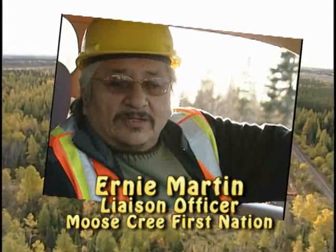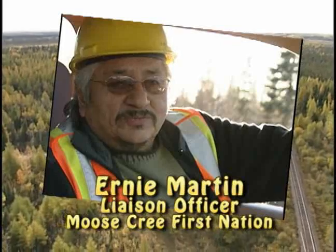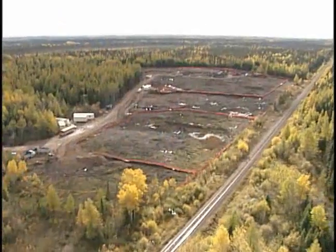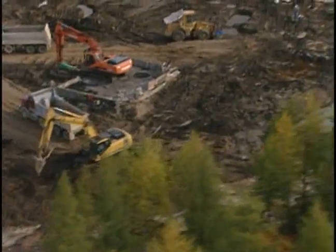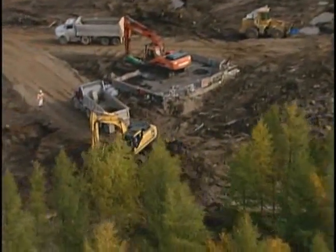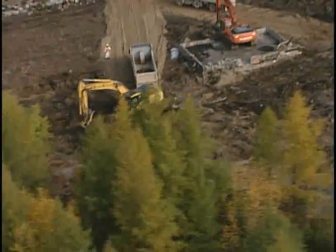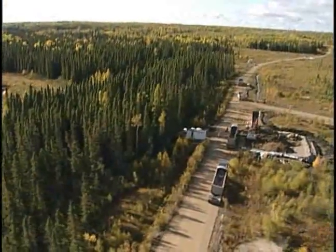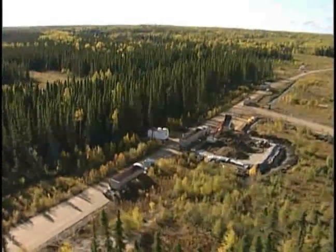My name is Ernie Martin. I'm a liaison officer for Moose Tree First Nation. They're a group from Moose Factory, but I live in Cochrane right now. It was years and years between the native groups and the government about funding to get this all cleaned up, and finally it came true this spring. The work really got going in July. It's not all the way to clean up, but it's 90% clean up there right now, and I know it won't be long before it's all cleaned up. So we're happy that it's finally come true.